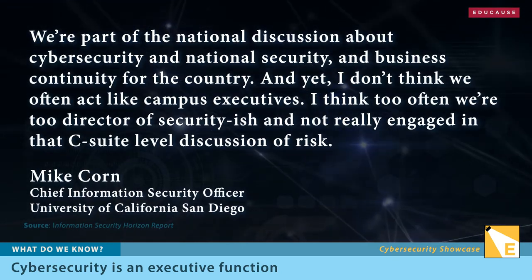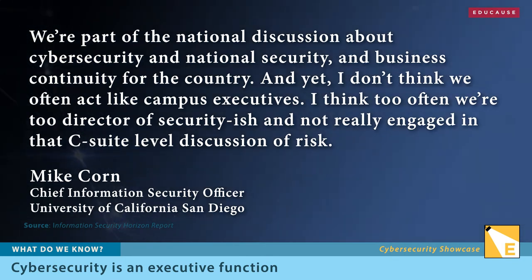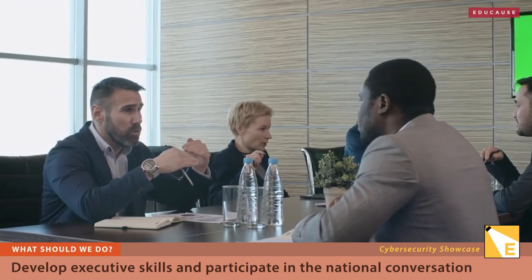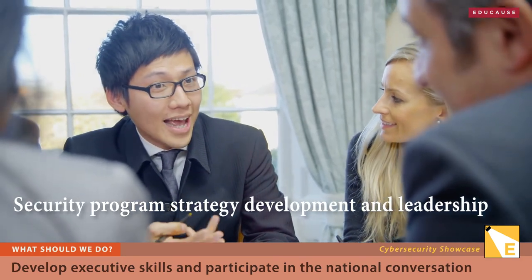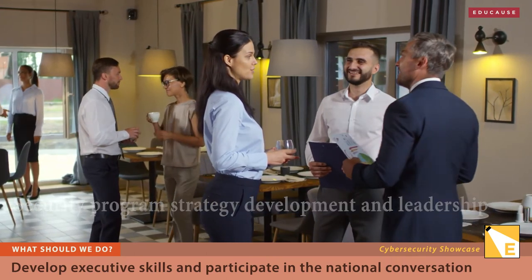It's not enough anymore for Chief Information Security Officers to just secure the institution's perimeter and endpoints. They have to engage in C-suite-level discussions of risk, because cybersecurity is one of the institution's most serious and expensive risks. Cybersecurity leaders are preparing themselves — in our May Quick Poll, cybersecurity professionals named security program strategy development and leadership as the most important competency for their careers.